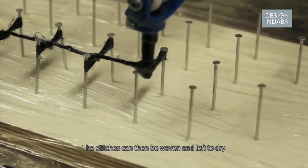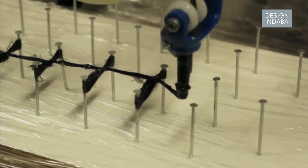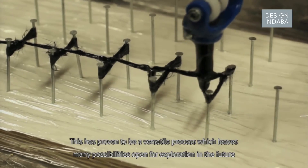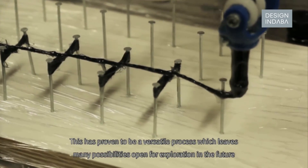The resin is mixed using carefully set proportions before being fitted to the tool. The stitches can then be woven and left to dry. This has proven to be a versatile process which leaves many possibilities open for exploration in the future.